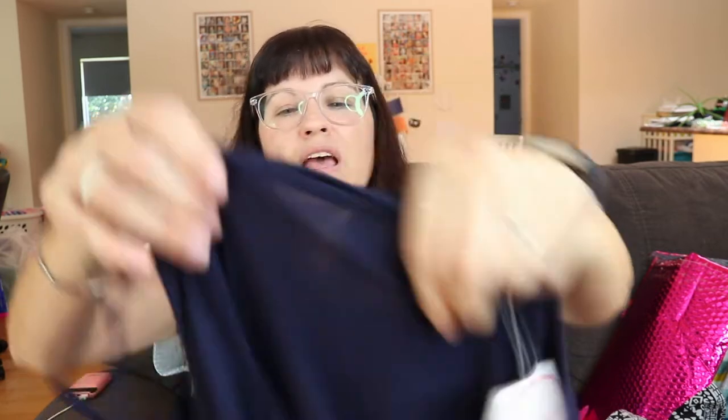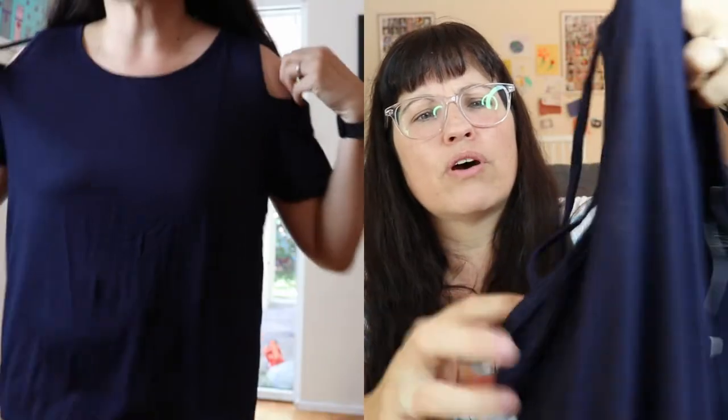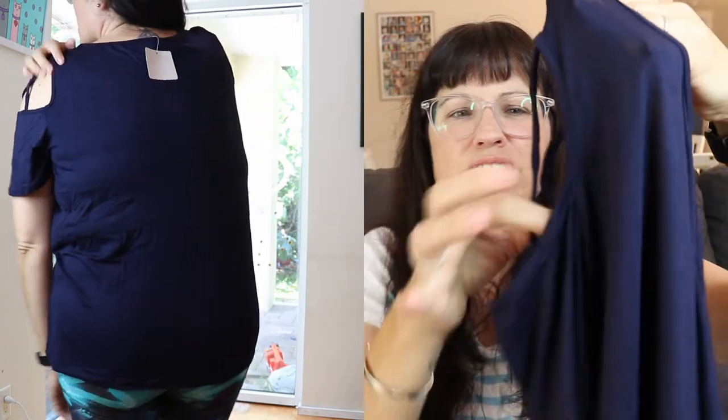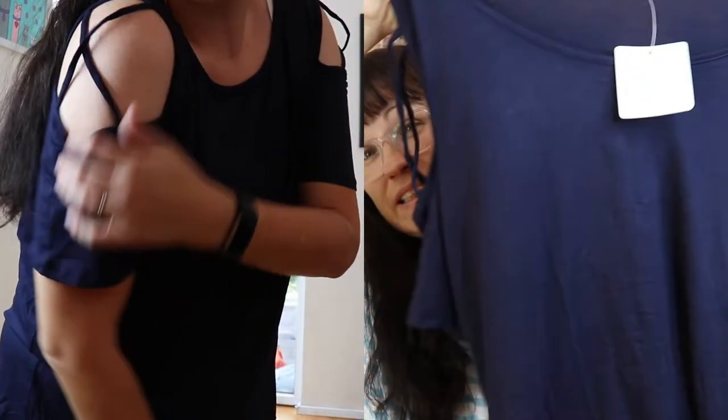Next, this top — I was kind of looking forward to it. It's by Popular 21, navy, called 'Chrissy,' $23.49. As you can see in the photo, it doesn't work. In theory it's cute, but it doesn't lay flat — it kind of puffs out. So this was a no-go.